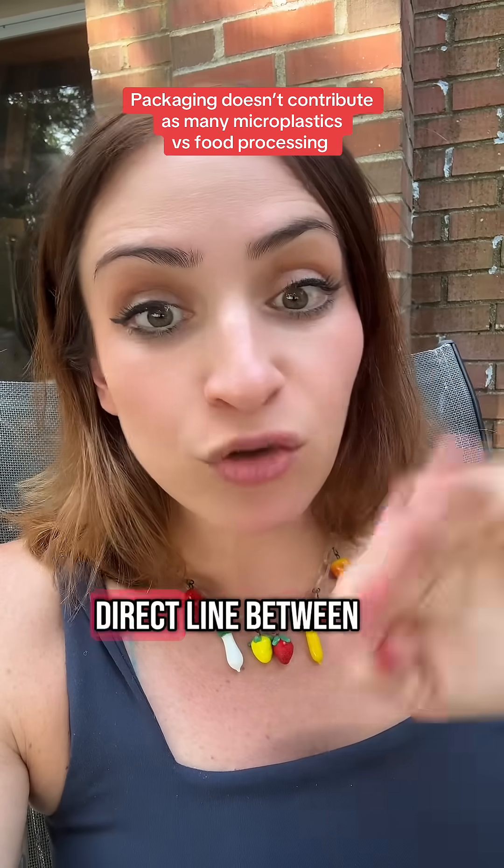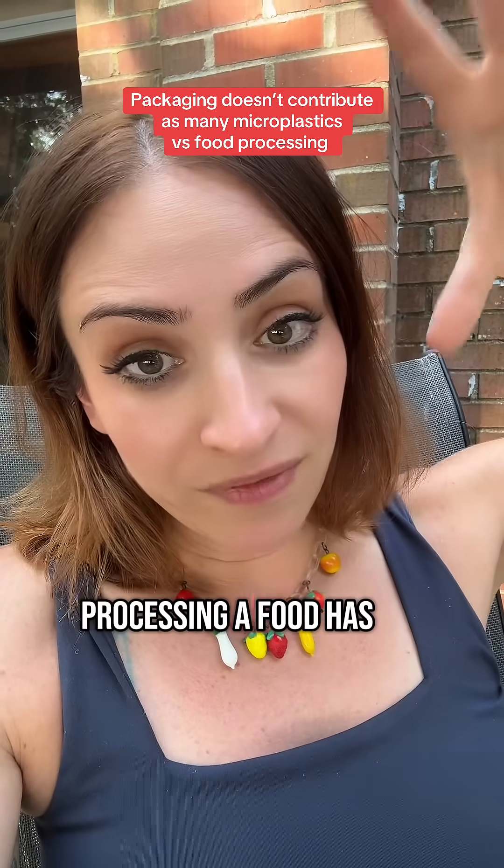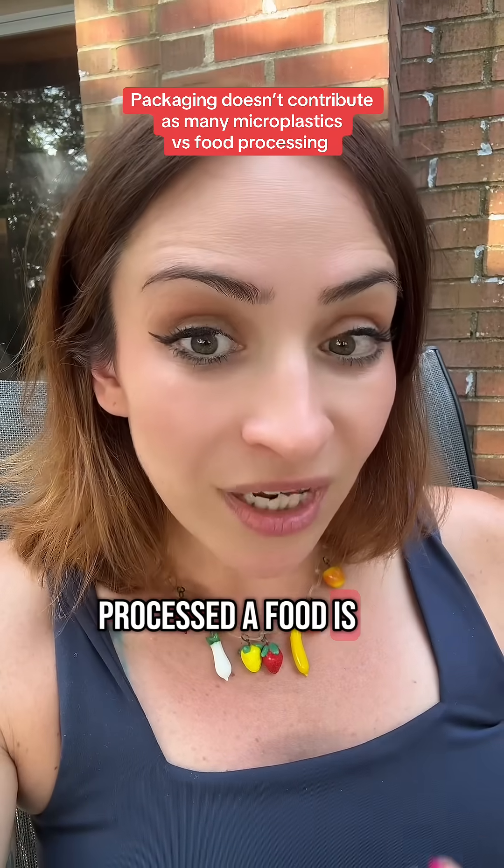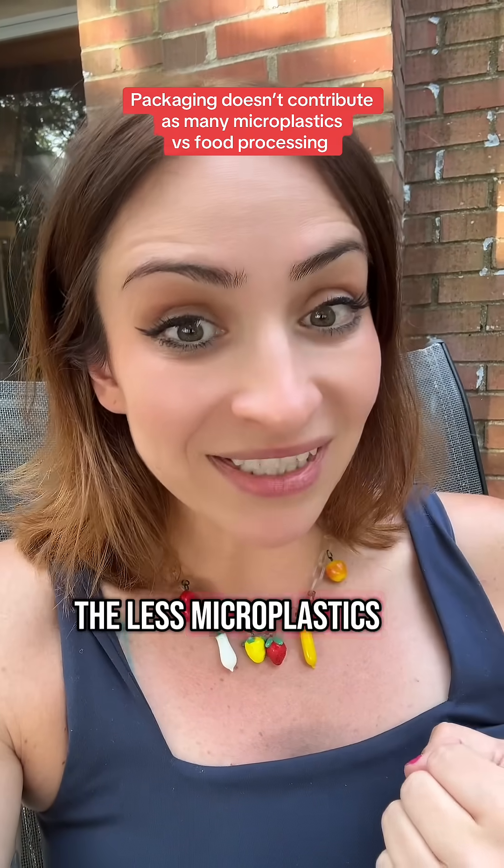On the bar graph, there was a direct line between the amount of processing a food has and the amount of microplastics and chemicals in it. So the less processed a food is, the less microplastics it has.